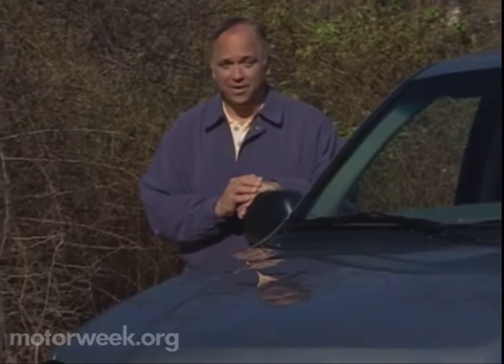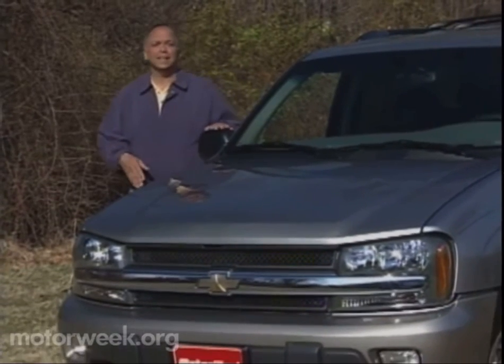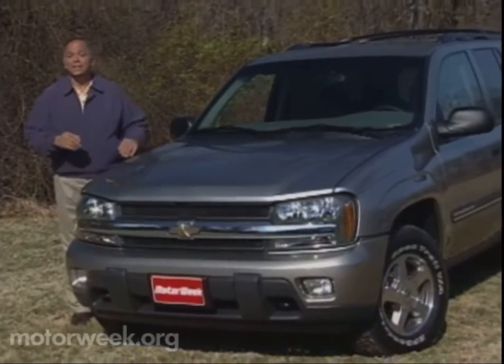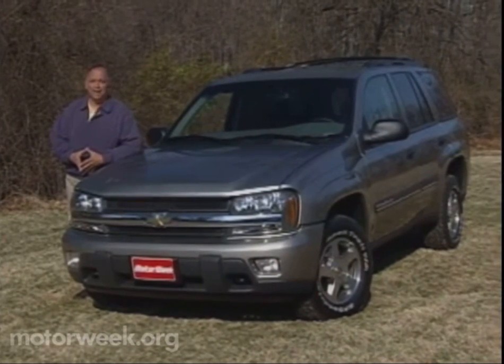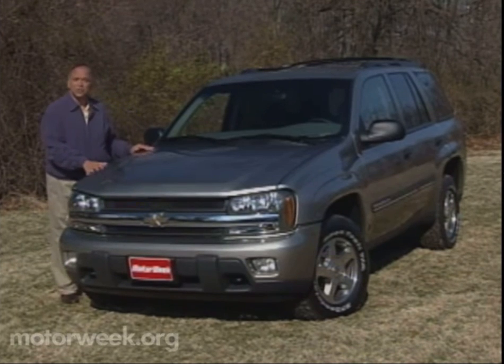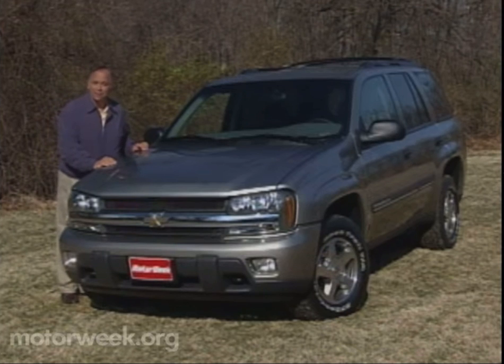The 1983 S10 Chevy Blazer was one of the first compact sport utility vehicles, helping to blaze the trail for the civilization of the SUV. But over the last decade, the Blazer has been eclipsed by many roomier mid-sized sport utes like the Ford Explorer and Toyota 4Runner. Now the Bowtie Brigade is finally rebounding with an all-new middleweight 2002 TrailBlazer. But is this new Chevy going to play pioneer or follow the leader?